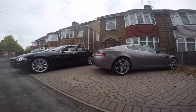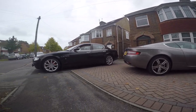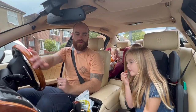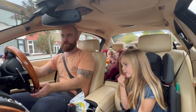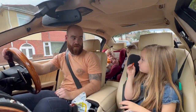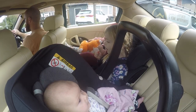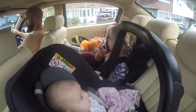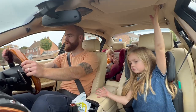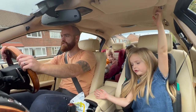Right guys, what do you reckon — should we go? So girls, how's the space in the car? What do you think, compared to daddy's Aston Martin? 'Loads more space!' And do you like the colour of the inside? 'Yeah!' What colour is it? 'White!' Yeah, it's like a creamy colour, isn't it.